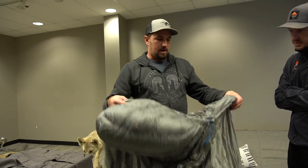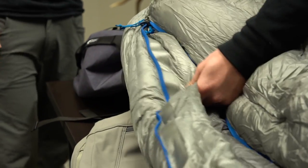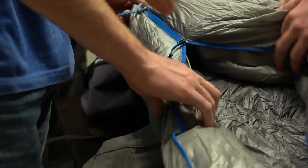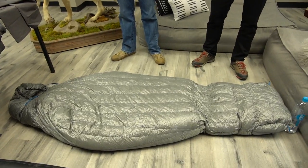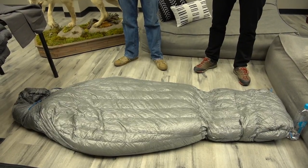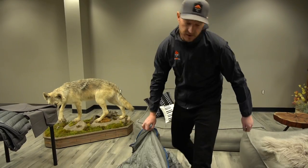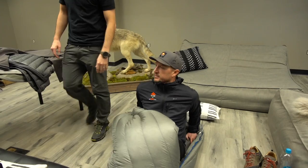A pretty unique feature is the collar — instead of cinch cords requiring two hands, it's elastic with a magnet so you get in and out of the neck baffle really easily. We only offer one length, which is comparable to most manufacturers' tall, up to six-foot-six. Our perspective is it's not much of a disadvantage to have a longer bag — you'll often just stuff your clothes down in there anyway.